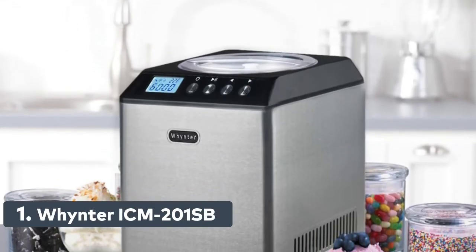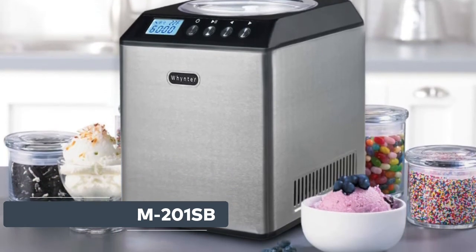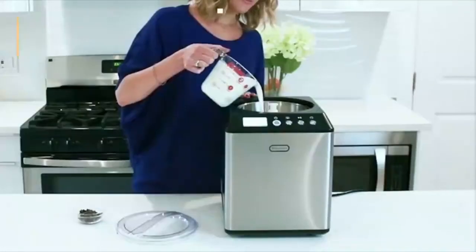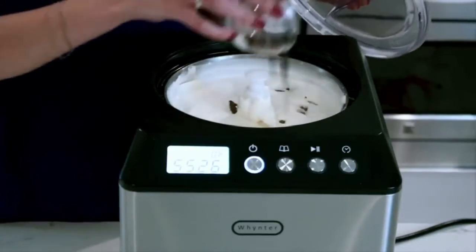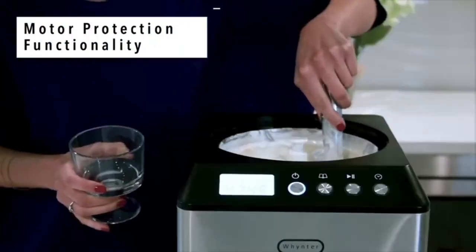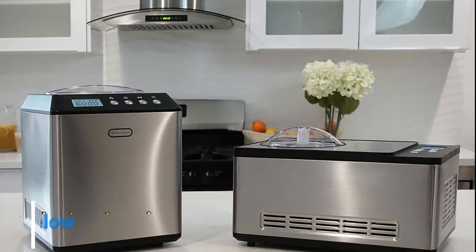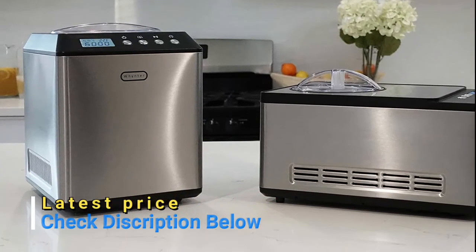Number 1: Winter ICM 201 SB. Self-contained frozen dessert maker that does not require pre-freezing. Makes ice cream, frozen yogurt, and sorbet. Stainless steel housing with a reliable built-in audible timer. BPA-free stainless steel removable mixing bowl and churned blade for easy storage and effortless cleaning. LCD timer control and motor protection function that shuts off to prevent damage if the mixture freezes solid.